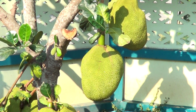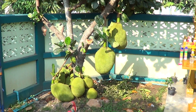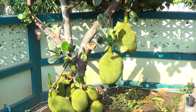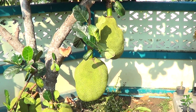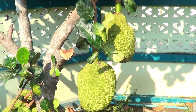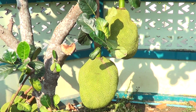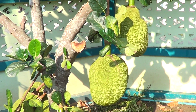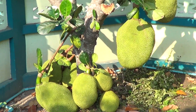Look at the size of that one - wow, massive! Let's see if we can walk in closer. That is absolutely amazing. Someone is going to enjoy that jackfruit.